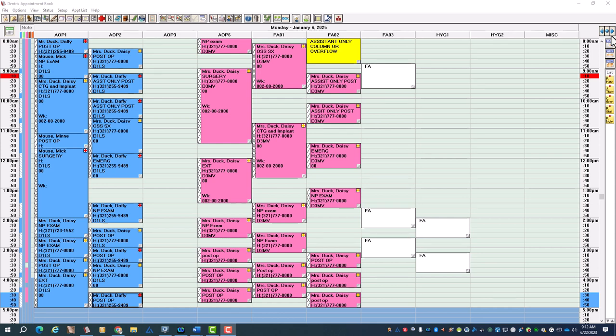Then you either have a runner, a floater, or a sterile tech — someone else there to help. To me, any office working with two assistants is always going to benefit from someone running your sterilization room, flipping your rooms, cleaning your instruments, and making sure all that's in place. So for this office, the blue section would be two rooms being utilized and one room not being utilized.